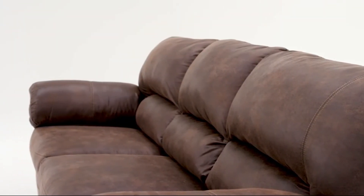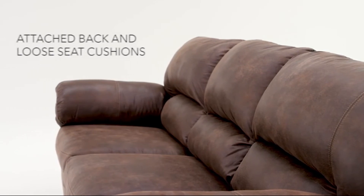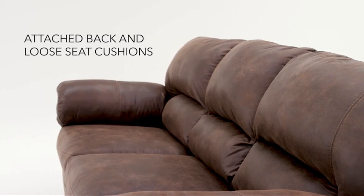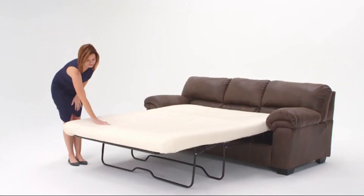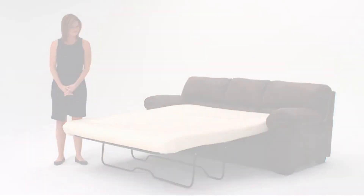High resiliency foam cushions blend coziness and function. A full size mattress is even included. All that's left to do is make the bed and wait for their arrival.